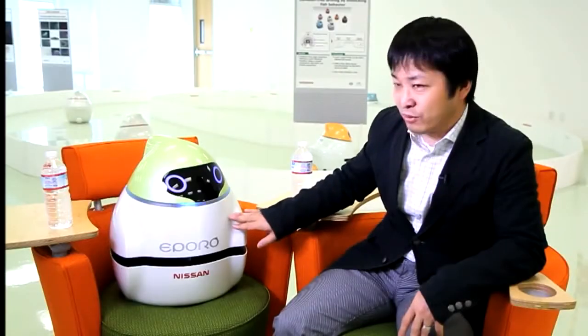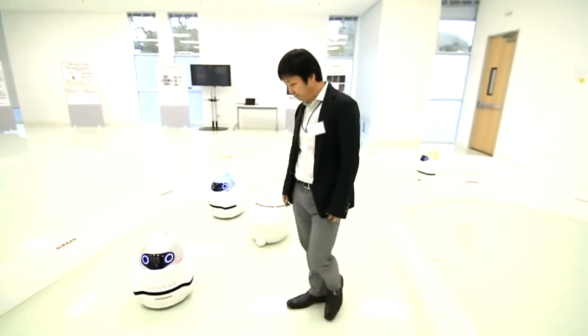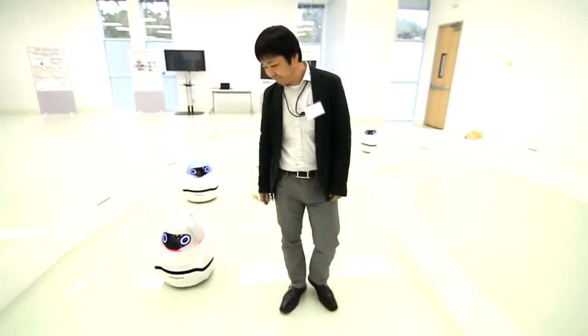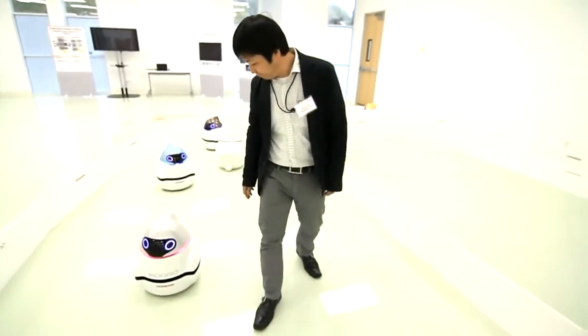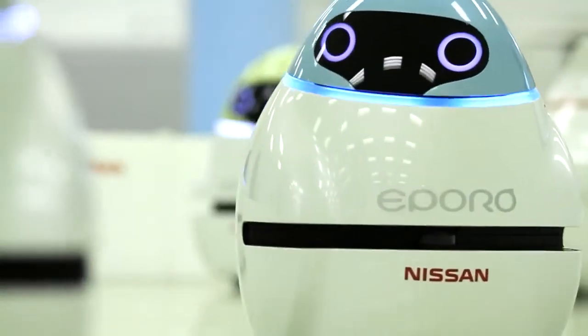This is a very useful prototype for us. Fujita promises his children will keep making him and Nissan Motor Company proud. These Eporos are pushing ideas of what's possible onto a new fast track of the future.